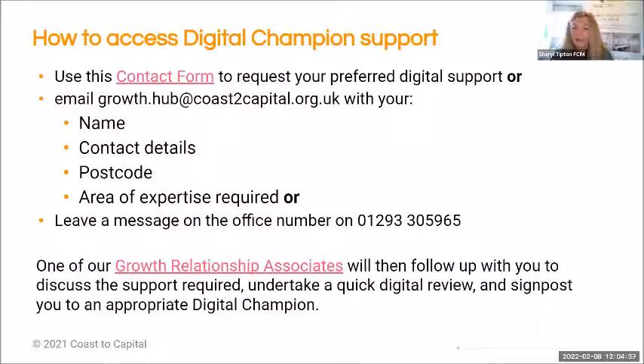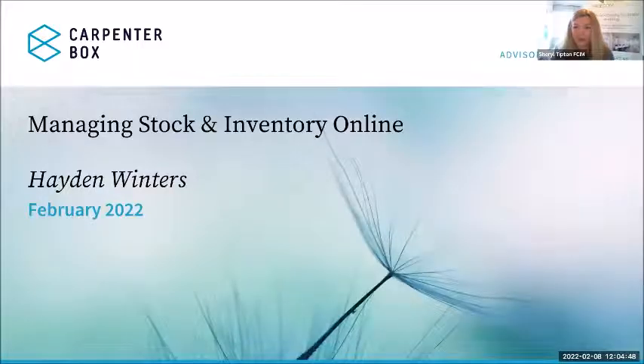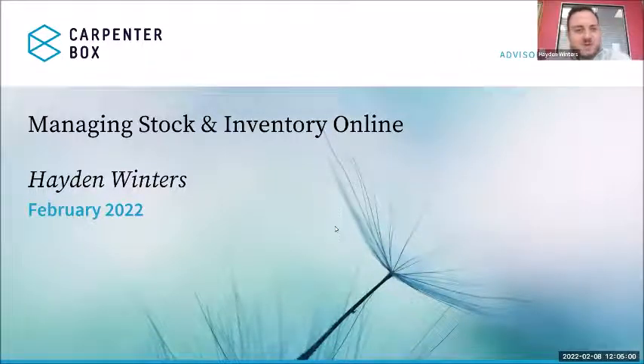Without further ado, I will introduce Hayden Winters from Carpenter Box, who is going to talk to us today about online stock and inventory. If you have any questions during the webinar, please pop them in the chat and we will have 10 minutes at the end to go through questions. Thanks, Cheryl, for that introduction, and thanks everyone for coming along today. We're going to be looking at stock and inventory and how to get the best out of software to manage this process as efficiently as possible.